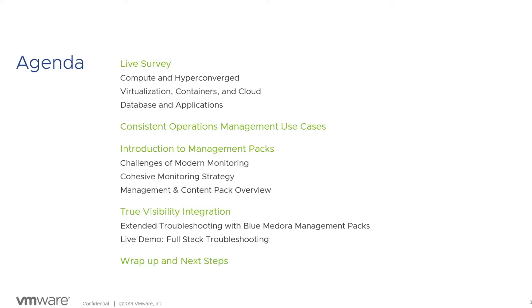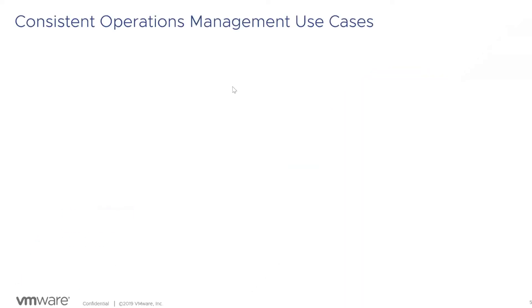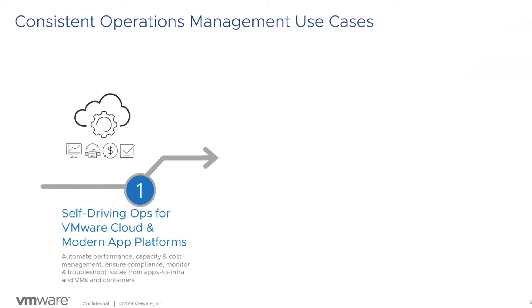A poll has been launched for attendees to answer questions about what they're using for compute and converged infrastructure, virtualization, containers and cloud, and database and applications. The goal is to show how VRealize can help monitor all aspects of your environment in a single place. While attendees answer the poll, Shelly reviews the VRealize Operations management use cases.